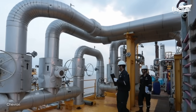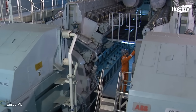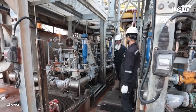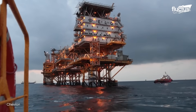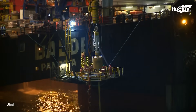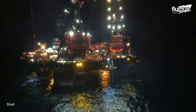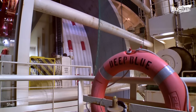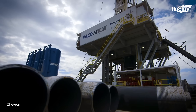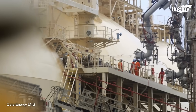Oil rigs are self-sufficient. They generate their own electricity and purify their own water. Each day, drillers operate the rig to produce thousands of barrels of petroleum products. The oil is then exported to shore via a network of hydrocarbon pipelines or oil tankers.